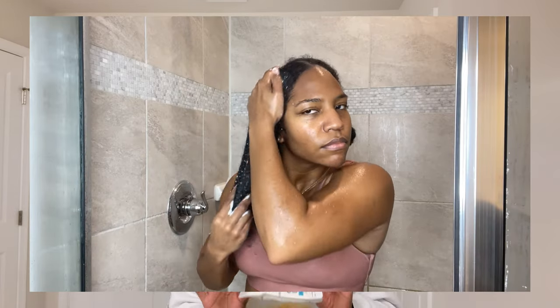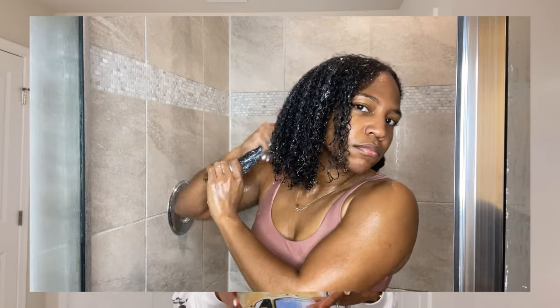I used the deep conditioner next — I feel like I should have read the instructions first, but I don't really read instructions. It says to rinse off with lukewarm water and apply on damp hair. Since my hair was wet in the shower, it was a little difficult to rinse out, but nothing that was a con for me. As you can see, there's nothing left on my hair.